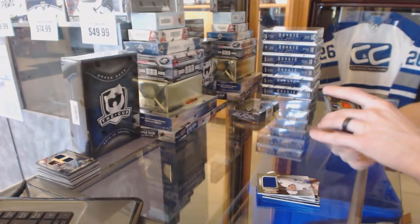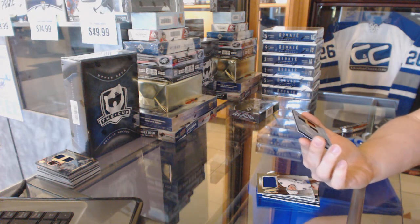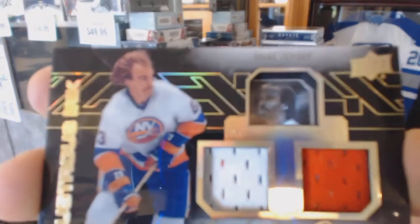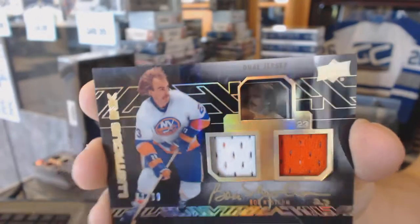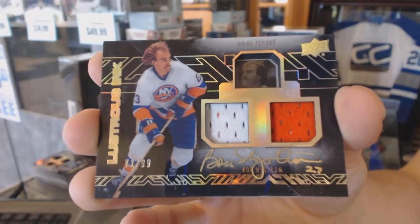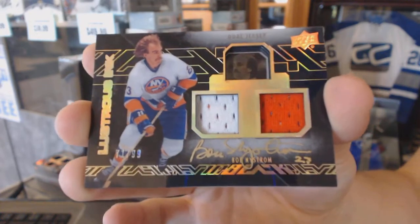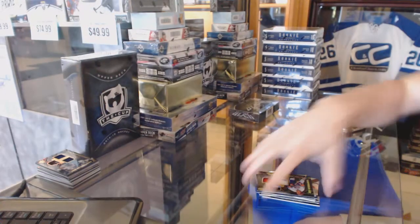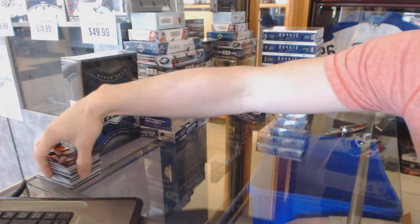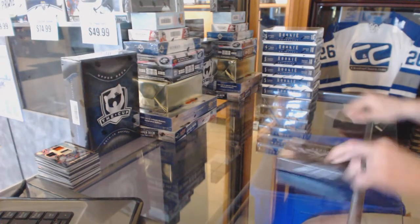We've got a Lustrous Ink dual jersey and autograph, number 71 of 99, for the New York Islanders, Bob Nystrom. Lustrous Ink dual jersey and auto out of 99 for the Islanders, Bob Nystrom. That does all the Lustrous Inks — on to the fourth and final box of the case.